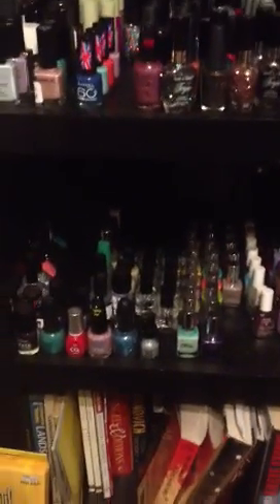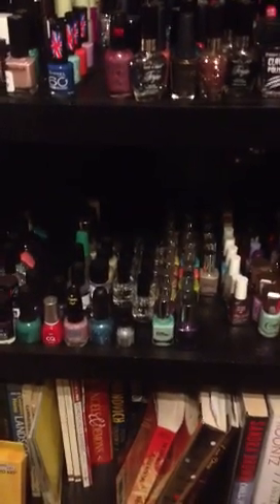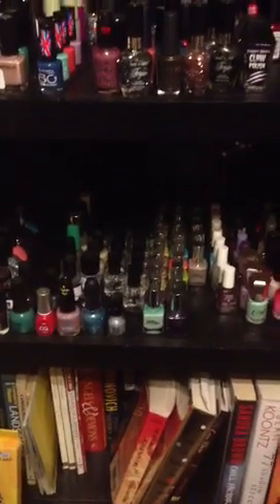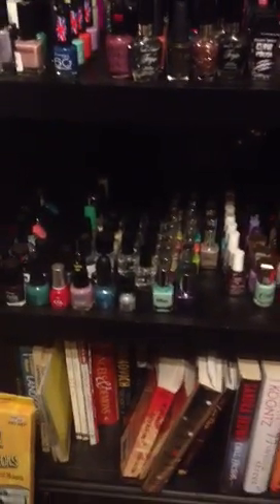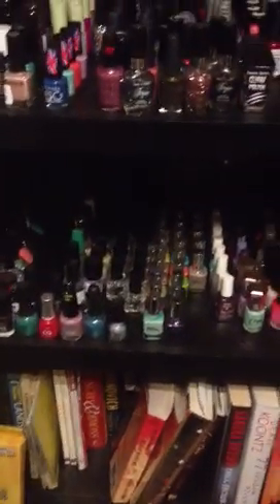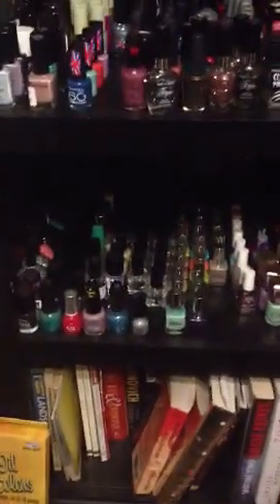And then Seche Vite — I have about 30 backup bottles. Well, let me count: 16 bottles. I know, there's no reason for anybody to have that many bottles of anything, but between my mom buying and me getting them when they're on sale, I use Seche Vite like it's going out of style. So I have my own little store of Seche.